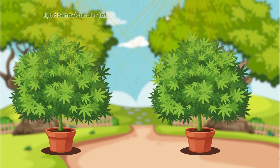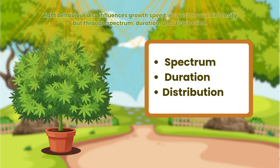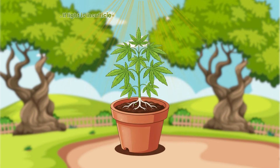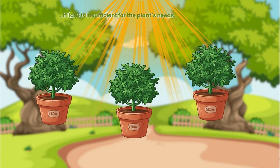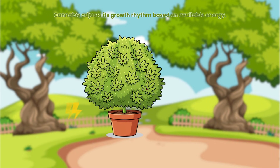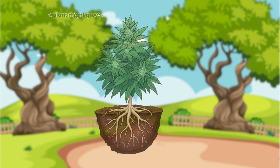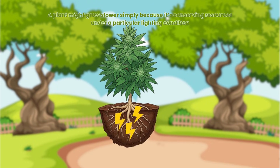Light behaviour also influences growth speed, not just through intensity but through spectrum, duration and distribution. If light is insufficient for the plant's needs, growth slows as photosynthesis becomes limited. If light is too intense, the plant may exhibit stress responses, tightening its structure and reducing leaf expansion. Cannabis adjusts its growth rhythm based on available energy — a plant might grow slower simply because it's conserving resources under a particular lighting condition.